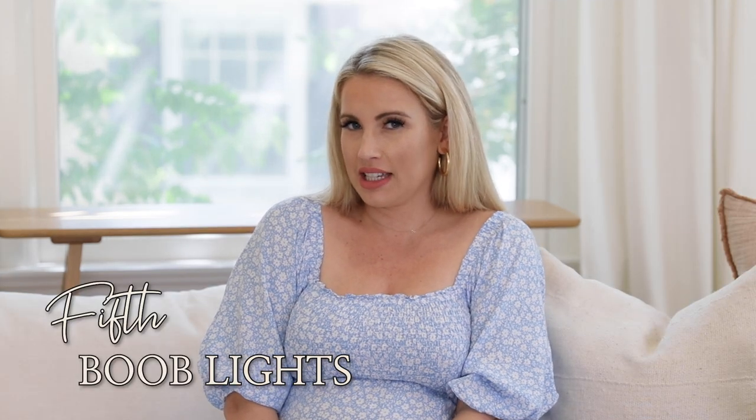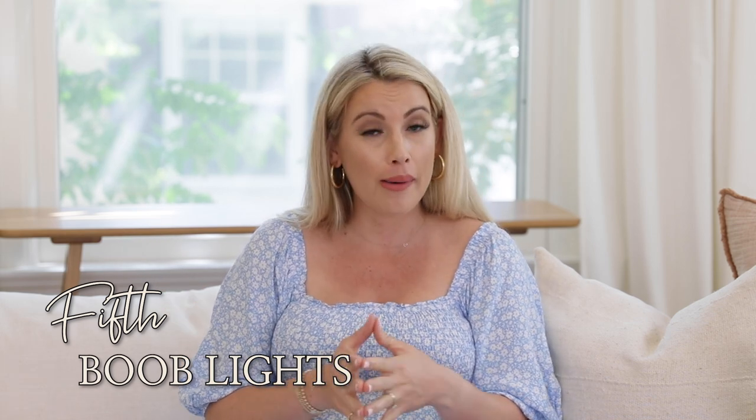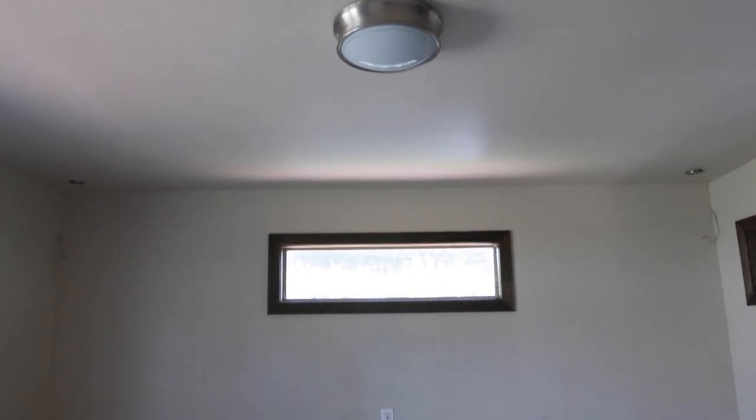The fifth reason your house might look cheap is you may have those boob lights all over your house. Boob lights have glass shades that cover the bulb coming out of the ceiling — most of the time they're inexpensive fixtures from Home Depot with chrome, gold, or doily prints. They're just not cute. You're much better off getting a different kind of light and taking those boob lights out.